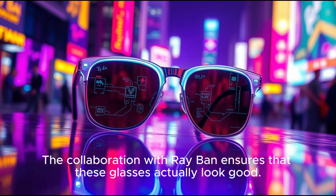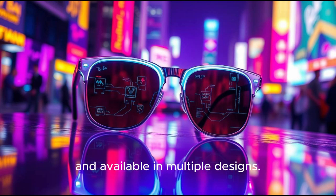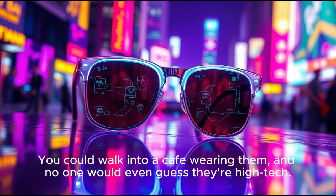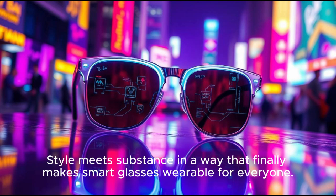The collaboration with Ray-Ban ensures that these glasses actually look good. No oversized frames, no awkward headgear. They're lightweight, stylish, and available in multiple designs. You could walk into a cafe wearing them, and no one would even guess they're high-tech. That is the genius behind the partnership — style meets substance in a way that finally makes smart glasses wearable for everyone.